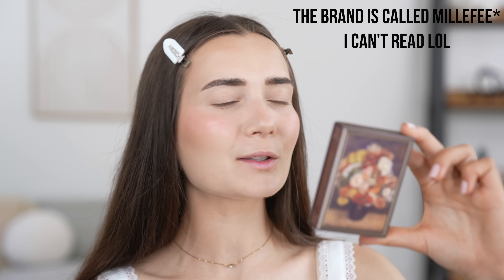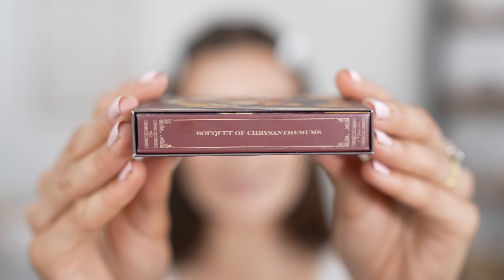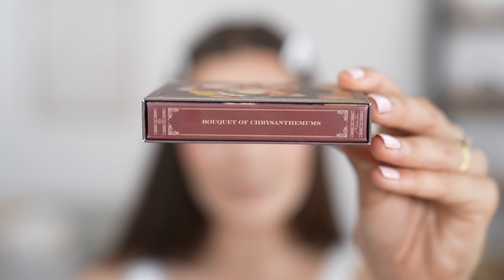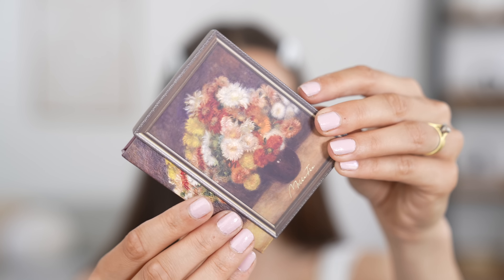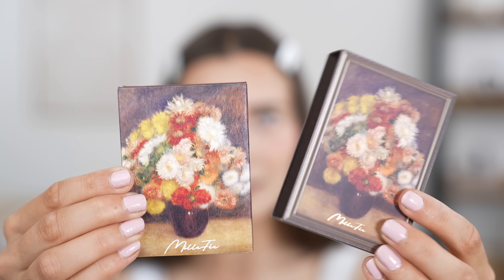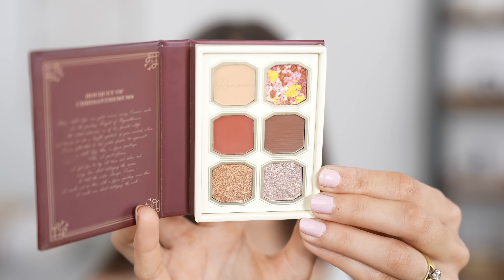Now moving on to the eyes — we're going to be trying out a really exciting eyeshadow palette that I've been wanting to buy for a while. It is from a really cool collaboration between a brand called Mild Tea and the artist Renoir, which I'm obsessed with. I'm pretty sure they also did Vincent van Gogh and some other artists, but this one really captured my attention because I love the colorways of the palette. The actual cover itself is one of Renoir's paintings. The palette opens up like a literal book and these are the eyeshadows inside — they are just so stunning.